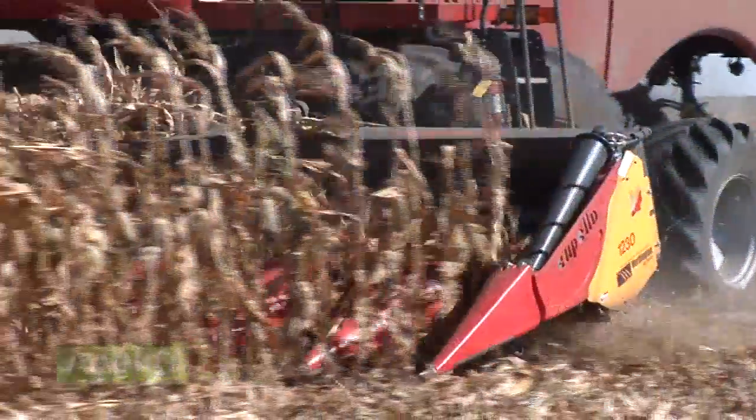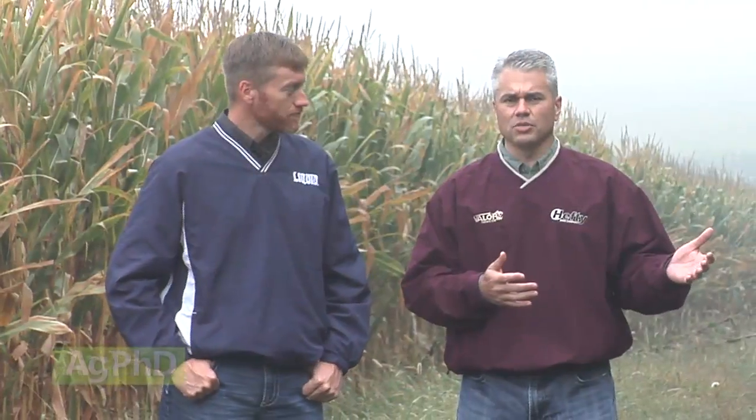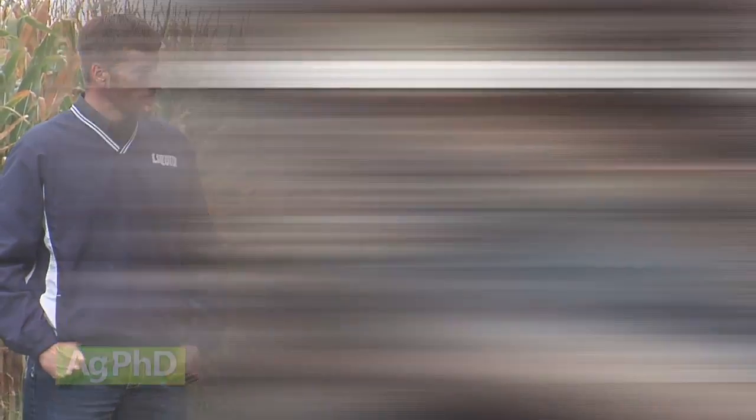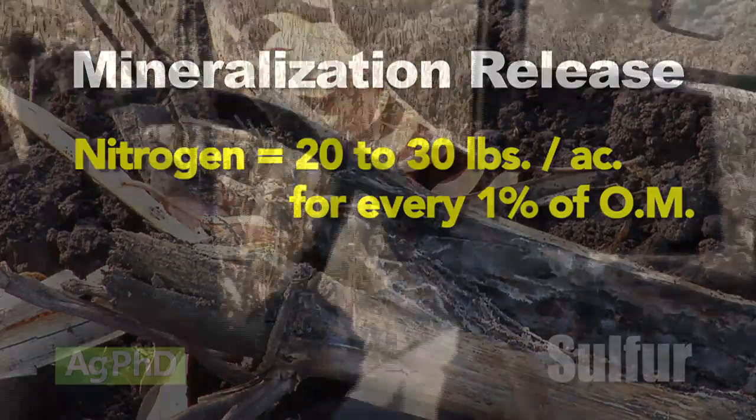Look at how much your crop actually needs. Just like sulfur comes out of organic matter, there's a tremendous amount of nitrogen that comes out of organic matter too. The numbers are 20 to 30 pounds per acre of nitrogen available for free every year per percent of organic matter.